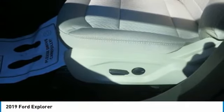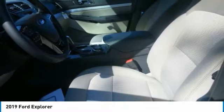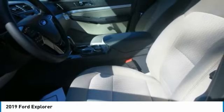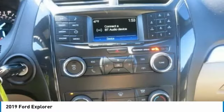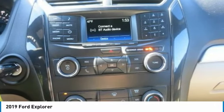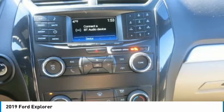With just the third-row seats folded, there is 43.9 cubic feet of total storage capacity. And with both the second and third-row seats folded flat, the Explorer provides up to 81.7 cubic feet of cargo space. For cargo space on demand, there is the 50/50 split folding seat that folds flat at the touch of a button.